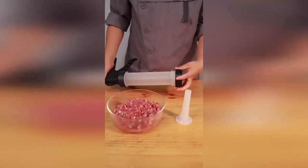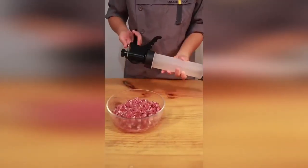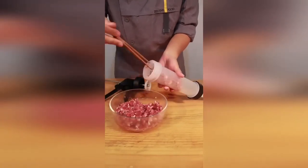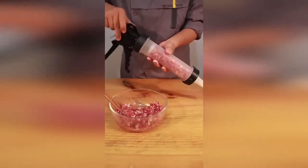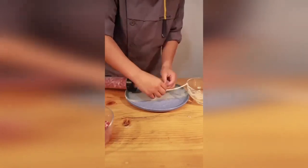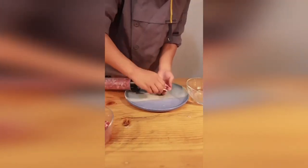A syringe for cooking homemade sausages, sausages, and other meat delicacies. The capacity of the product is 500 milliliters; it is made of plastic and stainless steel. The syringe is easy to disassemble and clean, easy to use, and perfect for beginners. The set includes various nozzles for stuffing into sausage casings. With such an accessory you can easily prepare a large number of homemade preparations.